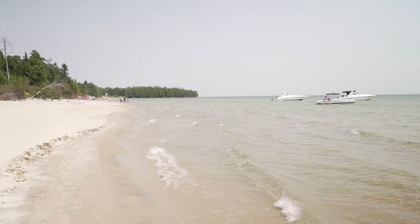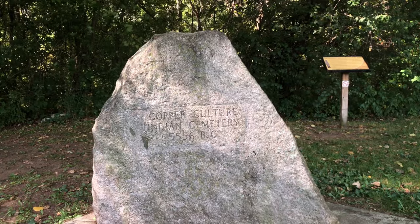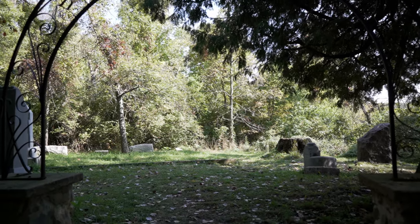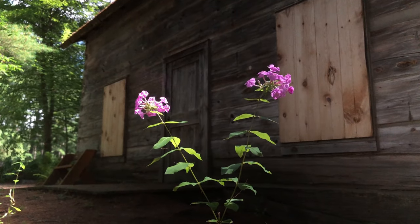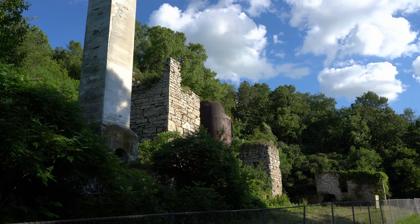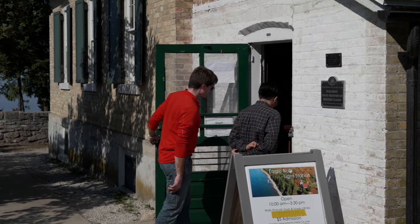The state parks in Wisconsin highlight unique geological features, historical significance, or cultural significance to the areas they reside. They also provide educational opportunities for people of all ages to learn about these unique features through self-guided tours or volunteer-provided events in the park.